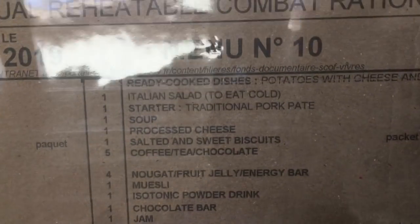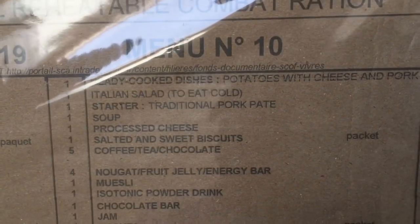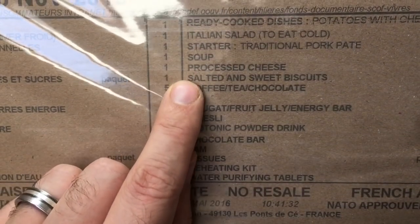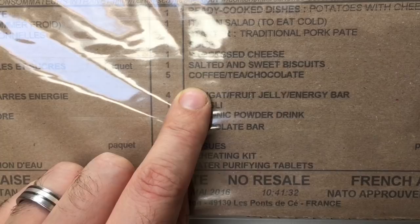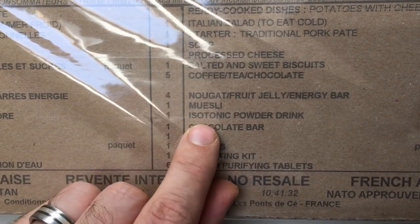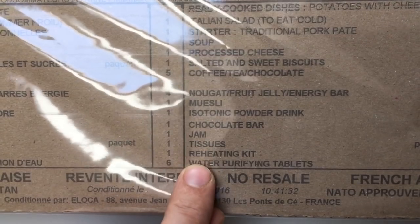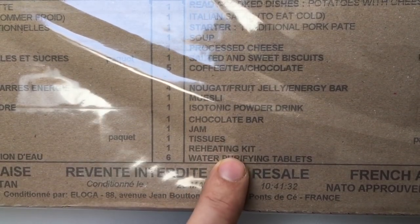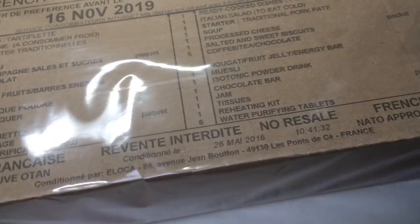That's potatoes with cheese and pork with Italian salad. We also have pork pate, soup, processed cheese, salted and sweet biscuits, coffee tea chocolate, some nougat, fruit jelly, energy bars, muesli, isotonic drink powders, chocolate bars, jam, tissues, a reheating kit which is really cool, and some water purifying tablets. So it's a bit of a spoiler really in terms of what you get inside.